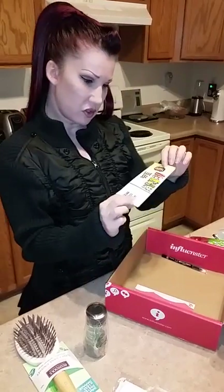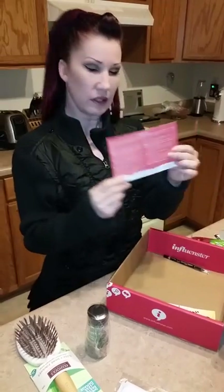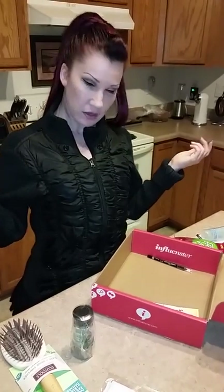We also have a coupon for some Celestial Tea and a card that contains everything that's in my Vox Box. I got this item free for being an influencer and I'm happy to share it with all of you. Thanks.